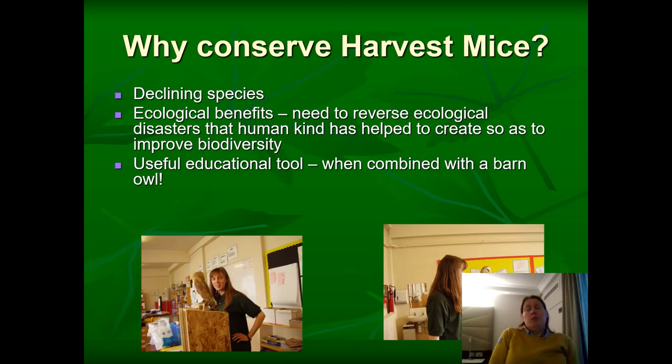Why conserve harvest mice? Clearly they were a declining species. It's important to find a suitable location for these mice, to give them the best chance of survival, and to reintroduce a species that was once quite commonplace and ubiquitous across the English and British countryside.